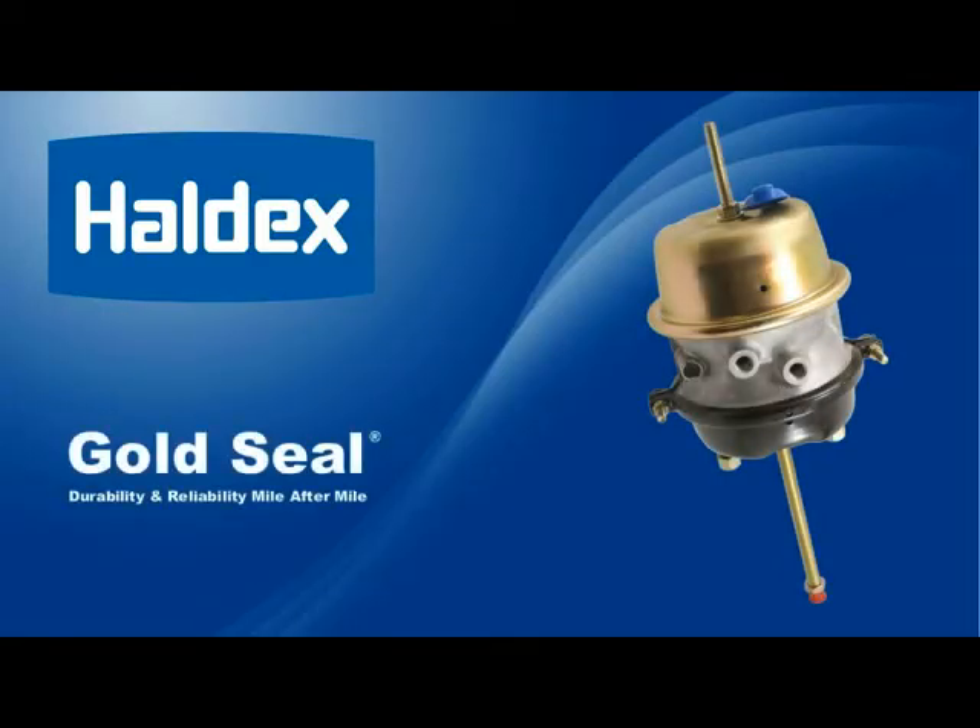Haldex is the leading supplier of double diaphragm and service brake actuators throughout the world. For more than 40 years, our innovations have set the industry standard for design, reliability, and extended product life. We are committed to improving spring brake products to completely eliminate hidden obstacles to performance and service life, especially the problems of premature spring fracture and chamber contamination. The Haldex Gold Seal Actuator technology is the result of that commitment and raises the bar of your expectations.